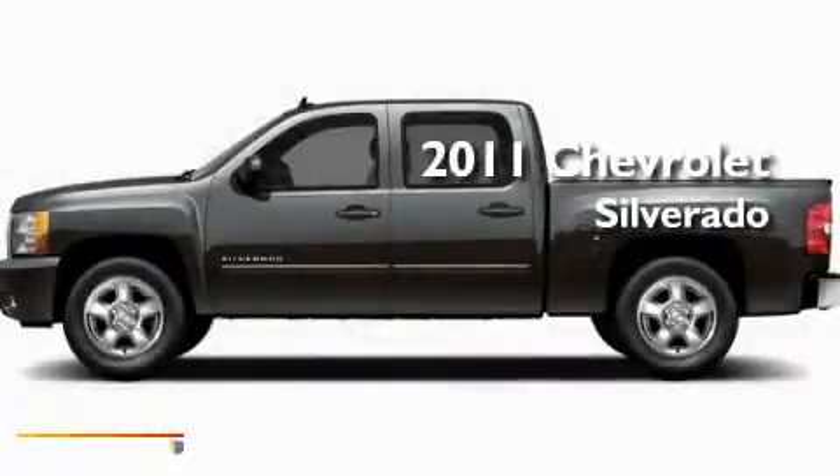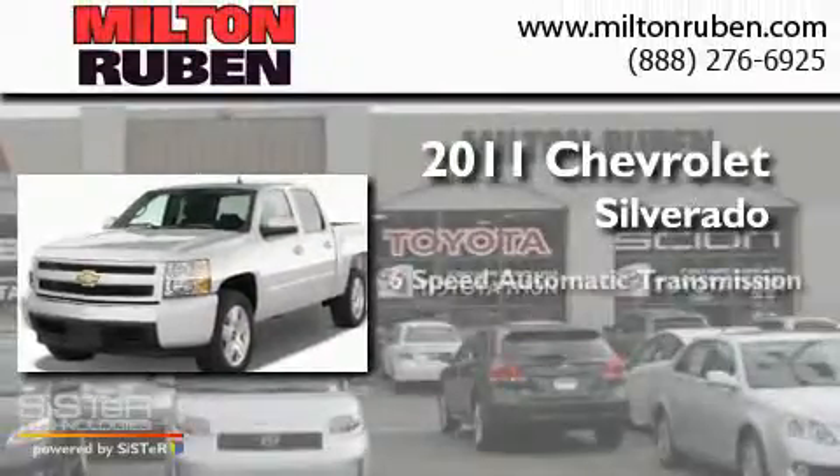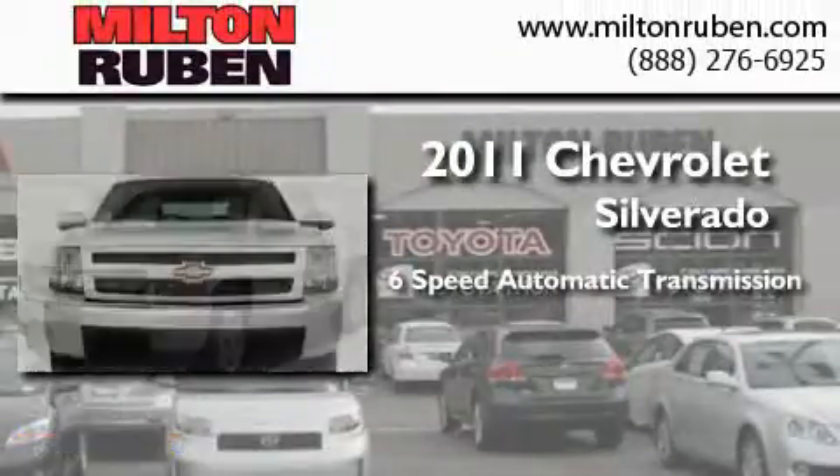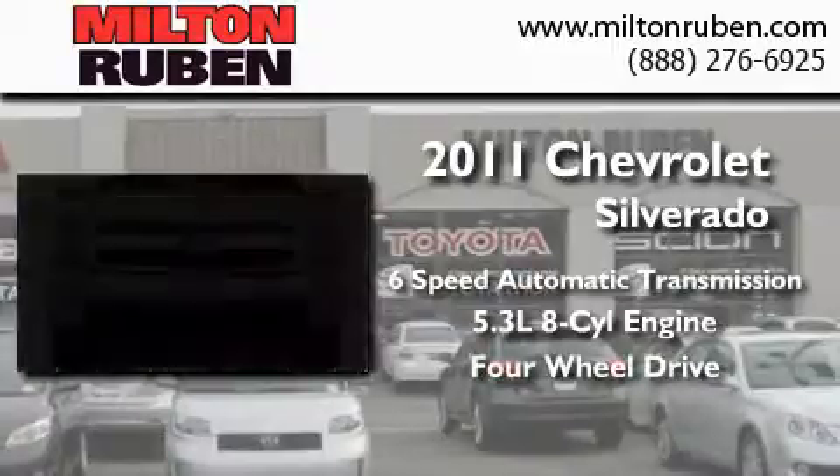This is a brand-new 2011 Chevrolet Silverado. This truck has a 6-speed automatic transmission, a 5.3-liter V8, and the added capability of 4-wheel drive.